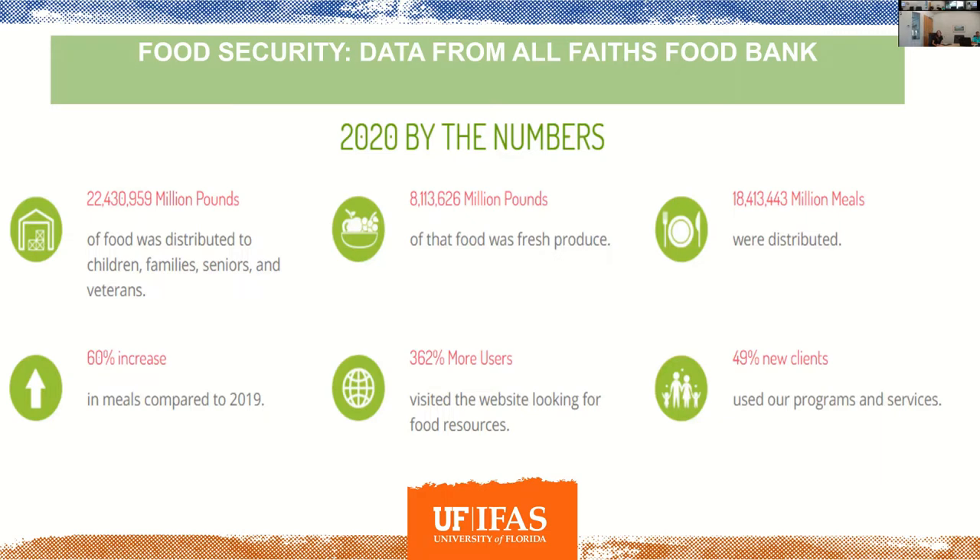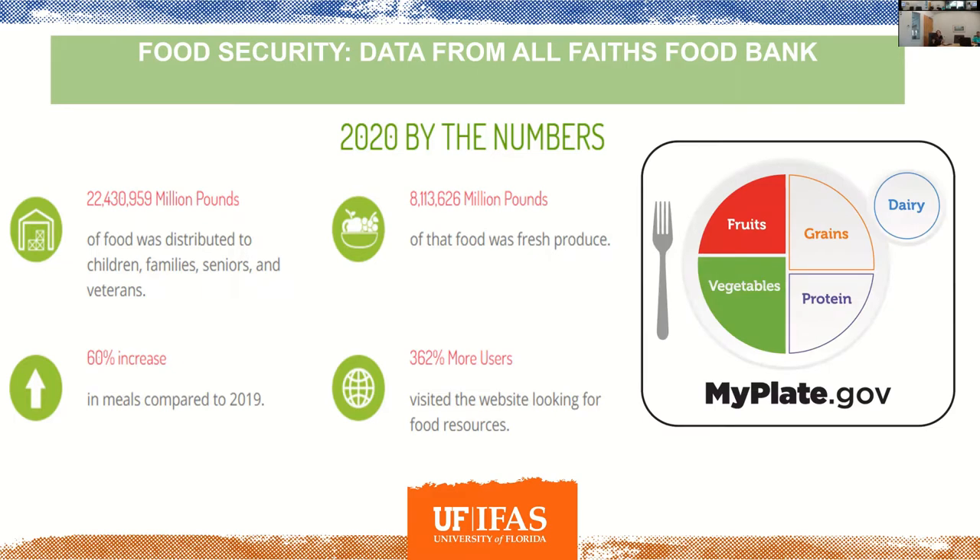One of the reasons we're talking about composting and community gardens is to help address food security. Looking at local numbers from the All Faiths Food Bank, over 8 million pounds of fresh produce was distributed in 2020, which was amazing. But looking at the MyPlate framework — where fruits and vegetables are supposed to be half your plate — of that 8 million pounds out of 22 million total pounds distributed, it's still not the 50% recommended allowance. Empowering people to grow their own produce can help address that food security gap.